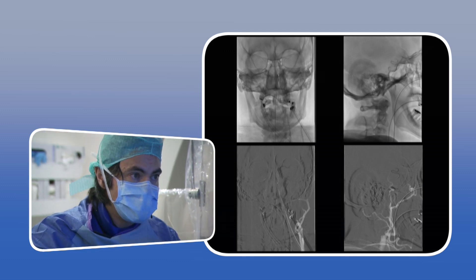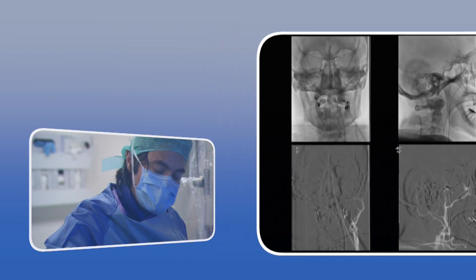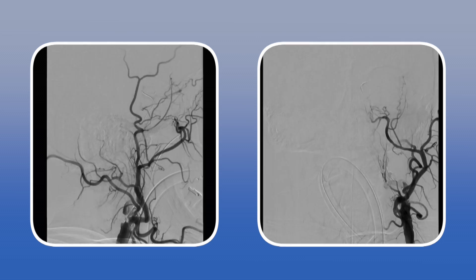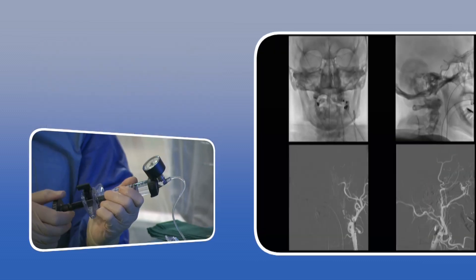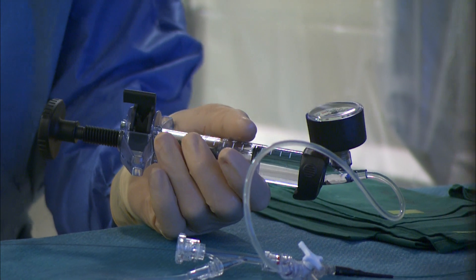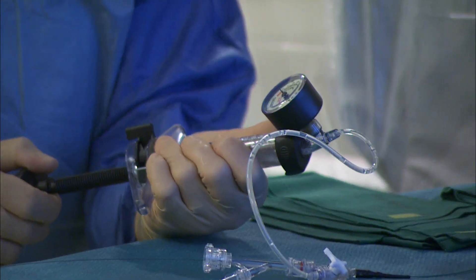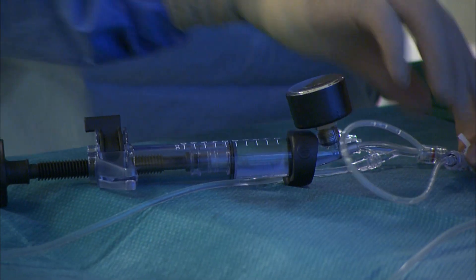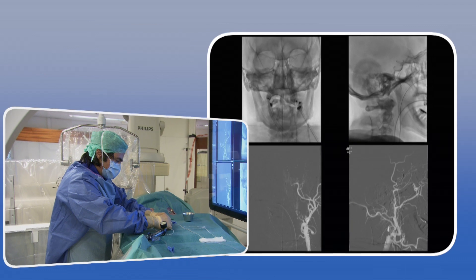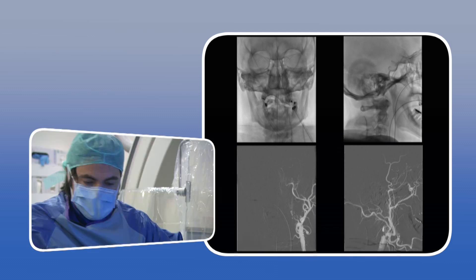We are now passing through the occlusion point with the angioplasty balloon. We stay a few seconds with the balloon inflated, then deflate. We will perform another dilation just more proximal — retrieving the balloon slightly proximally and inflating again.